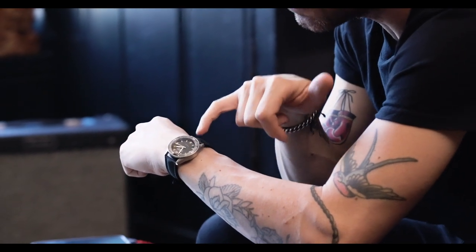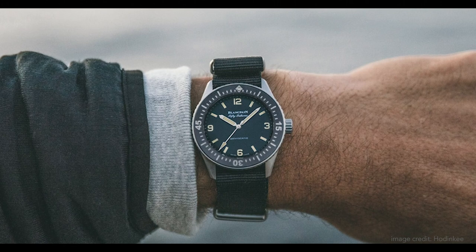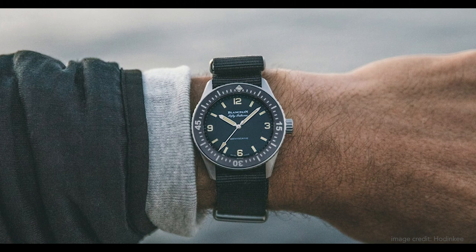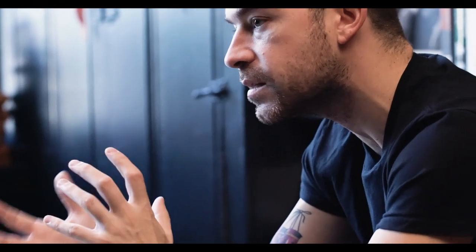It has traditional Blancpain-style hands: a really nice thick hour hand, a thinner minute hand, and that broad-arrow or arrowhead-shaped sweep seconds hand. From a visibility perspective, this checks all the boxes of a rugged military-issued style dive watch, which I really like. Proportionally the watch sits and wears really nicely on the wrist. The finishing on this watch — and we'll show some close-ups — is incredible. Everything is brushed.